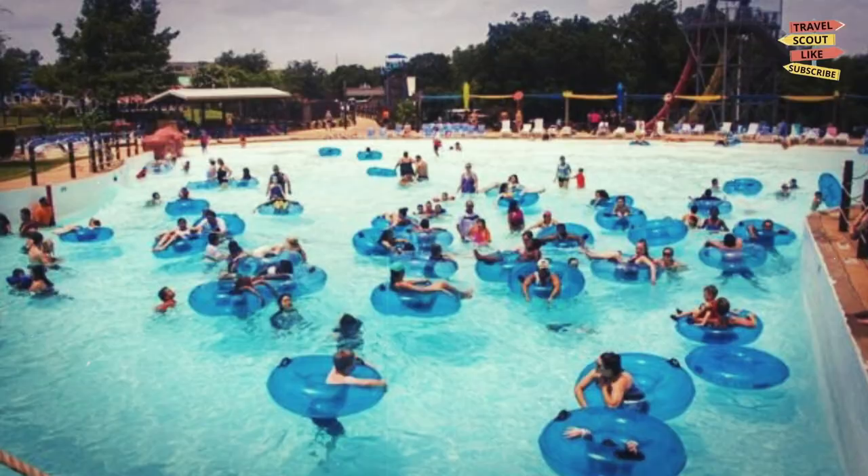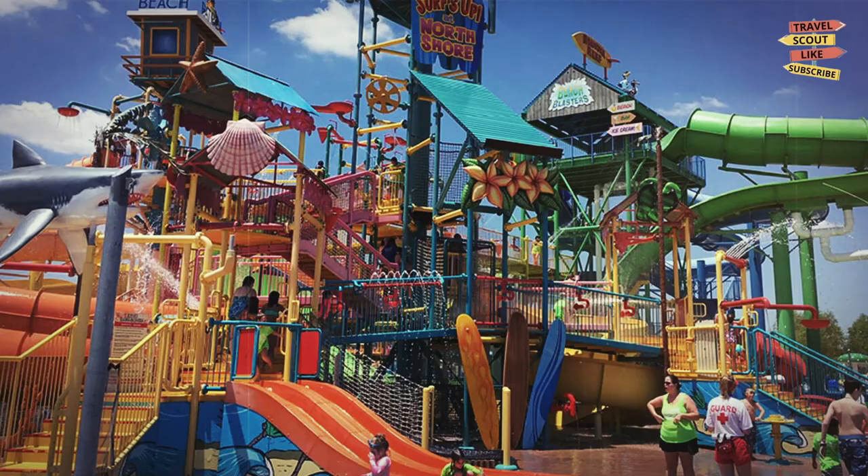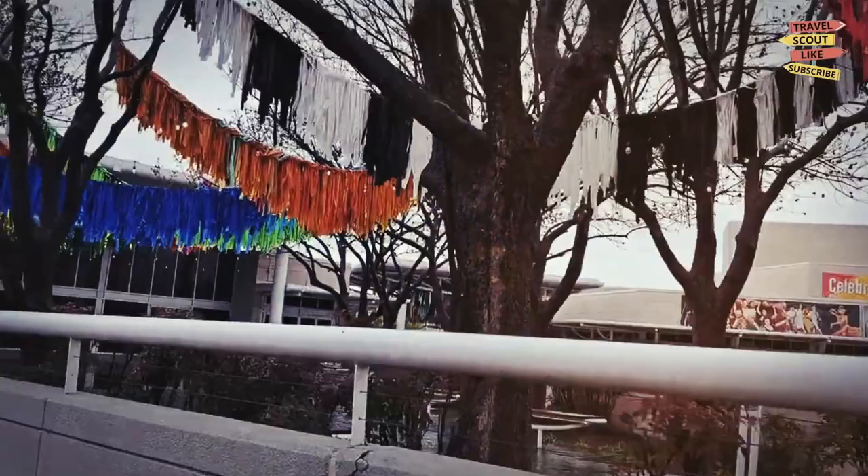Hawaiian Falls Garland: looking for a place to beat the heat? Hawaiian Falls Garland is a perfect place to cool off. This water park features a wave pool, a lazy river, and plenty of water slides. There's also a kiddie area for the little ones. It's a great spot for families or anyone looking for a fun day in the sun.